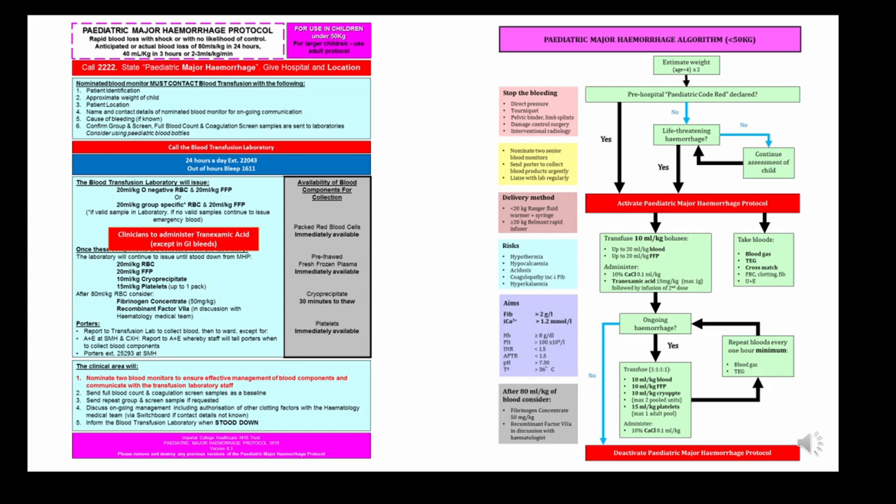The targets listed are the same as in adults: haemoglobin above 80, PT and APTT within 1.5 times the normal range, and platelets above 100. Guidance is also provided on when to check electrolytes and how much calcium to replace.